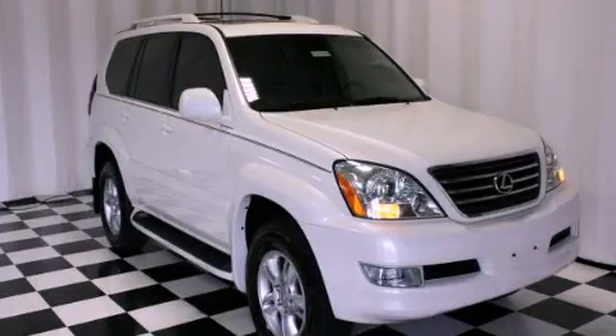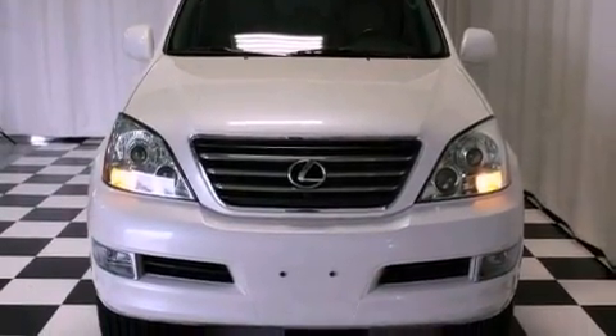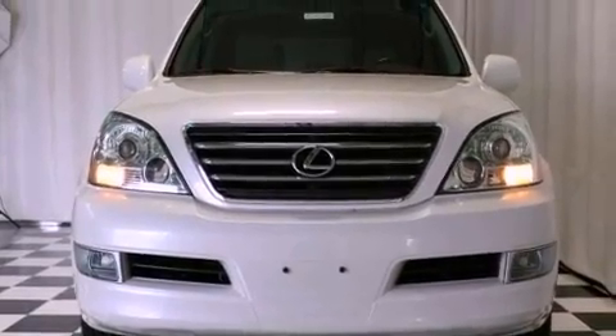This is a 2006 Lexus GX470, a drive-in shape that provides endless luxury. It features a 4.7-liter eight-cylinder engine, a five-speed automatic transmission, and four-wheel drive.